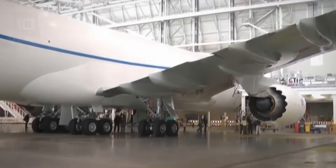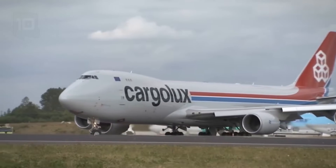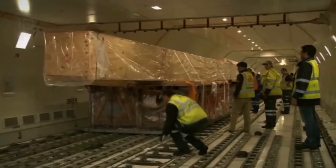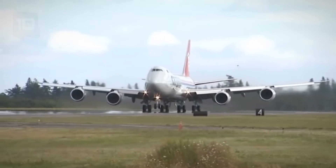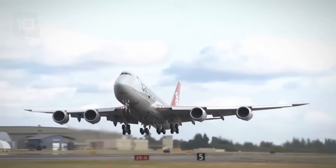It has a cargo volume of 873 cubic meters and can carry a load of 134 tons. It is equipped with four motors with a total power of 1,184 kilonewtons. It can fly at a speed of 898 kilometers per hour and has a range of 7,800 kilometers.